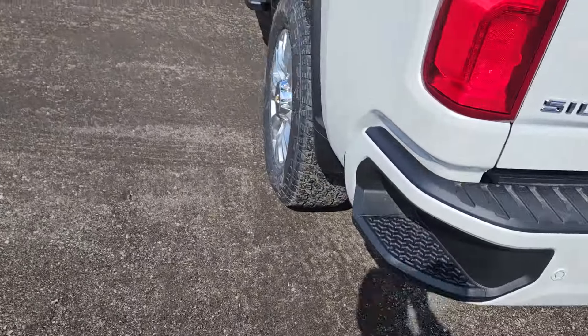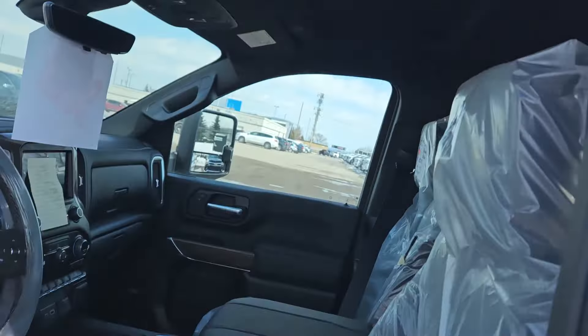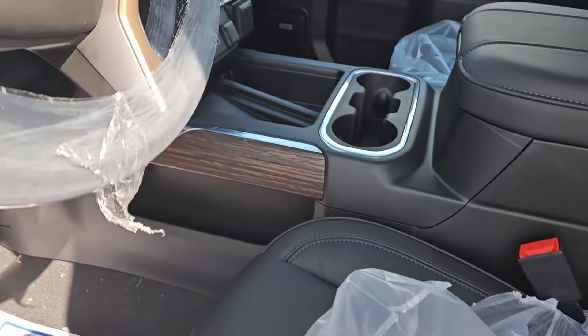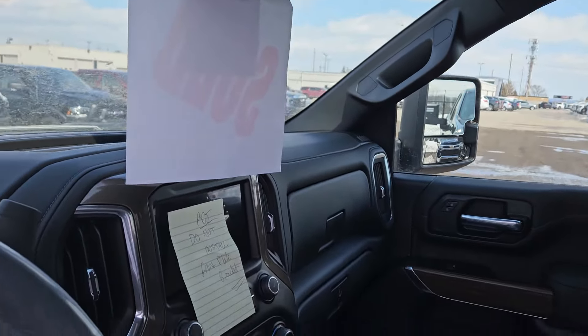Full trailer pack. It does have the snowplow prep package we put on there. Kind of every single option except the sunroof. Black bucket seats. It does have the heads up display. It does have the camera mirror.